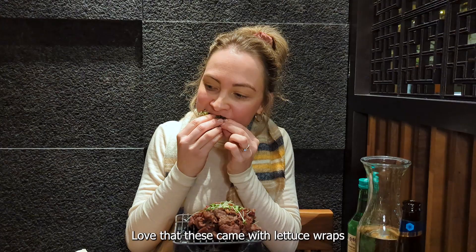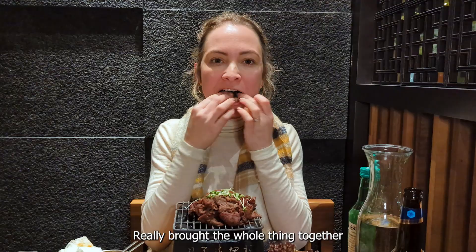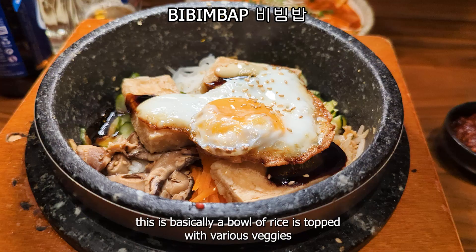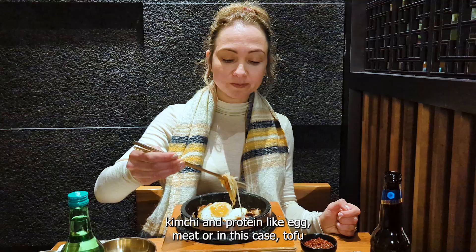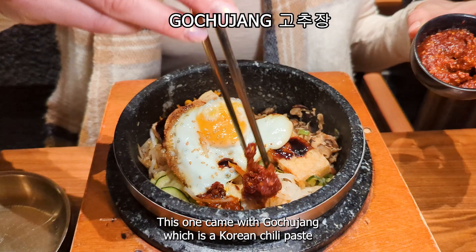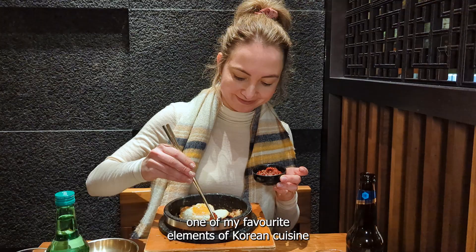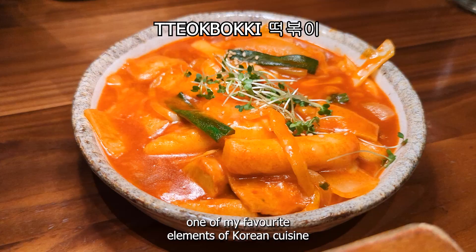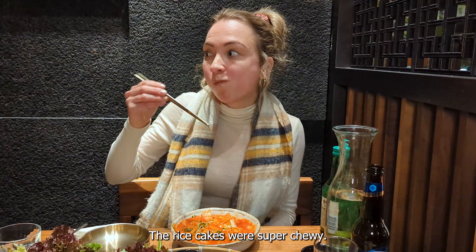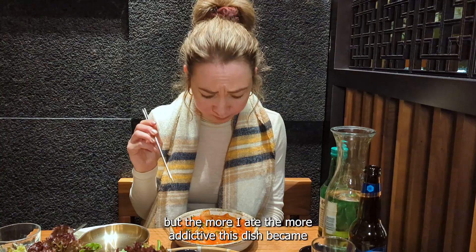The bulgogi comes with lettuce wraps, which adds a nice level of freshness, and that spicy sauce really brought the whole thing together. Next we're trying the bibimbap — basically a bowl of rice topped with various veggies, kimchi, and then protein like egg, meat, or in this case tofu, with gochujang, a Korean chili paste. It's the perfect balance of spicy, savory, and sweet. This is probably the dish I was most excited to try — it's called tteokbokki: rice cakes and fish cakes in a thick spicy sauce. The rice cakes are super chewy, and the more I ate, the more addictive it became.